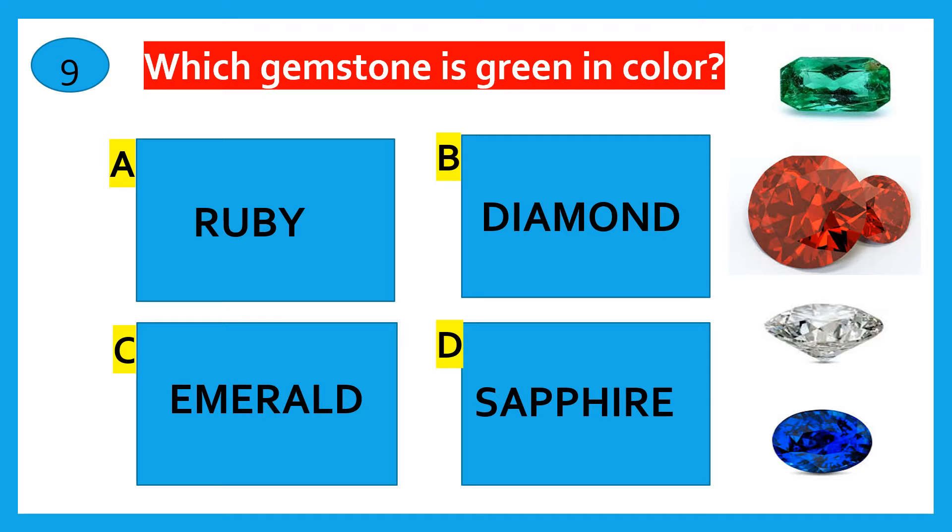Which gemstone is green in colour? Ruby, Diamond, Emerald, Sapphire. The correct answer is Emerald.